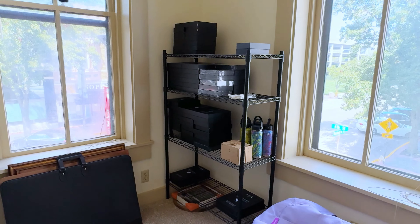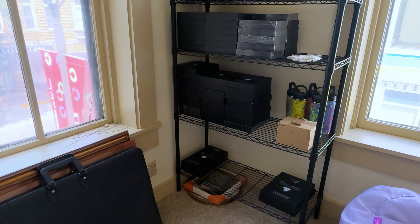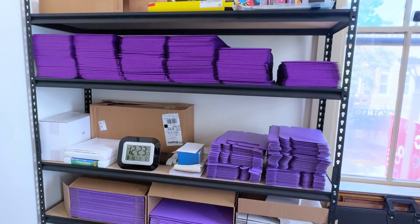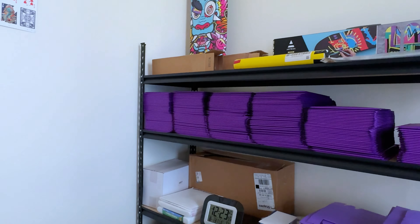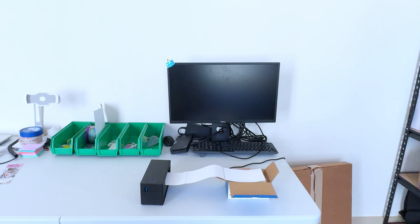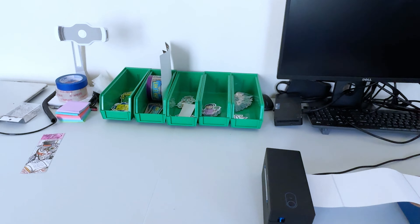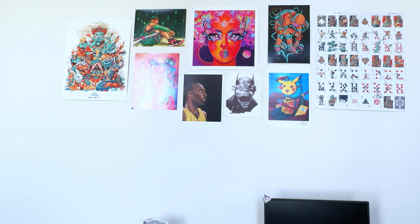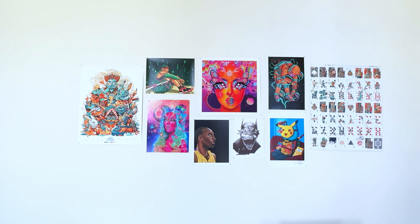This little rack right here, I keep all my frames for my dollar bills and some of my products. And this larger rack is where I have all my shipping products and just some cool little collectibles. This is my little shipping desk. I package up all my dollar bill drop stuff here, and on the wall up here I have some artwork from friends that I've met on social media and just through the art scene.